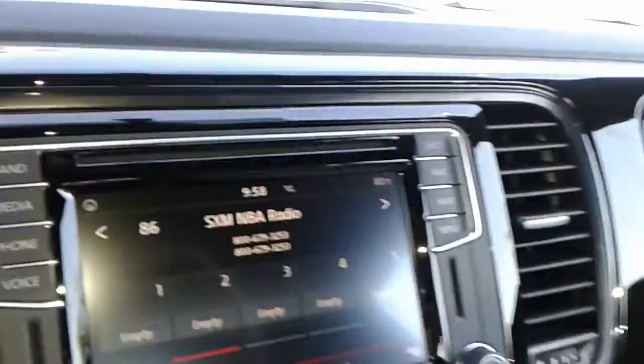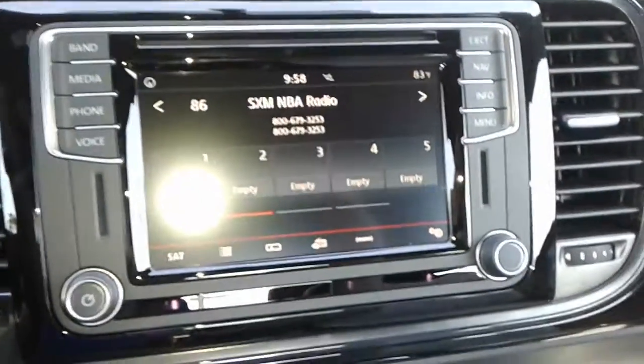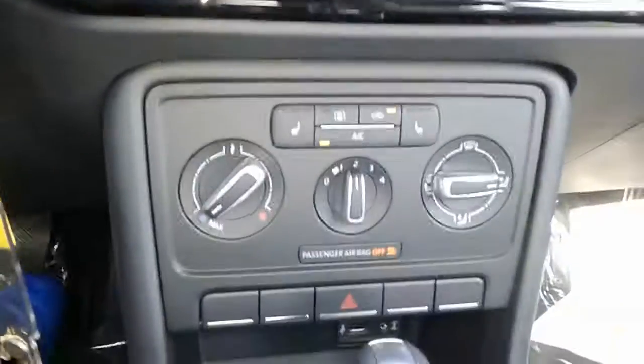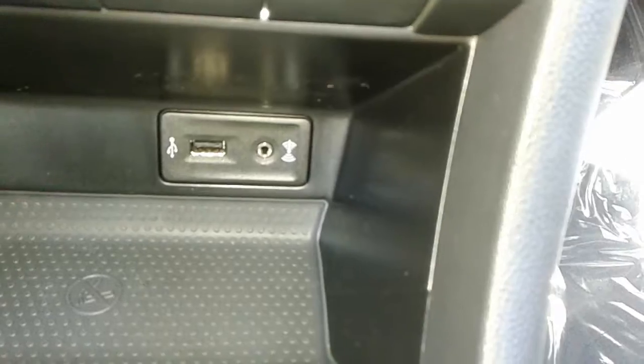It has a brand new infotainment center. This one does have FM, AM, and satellite radio, and it's also touchscreen. You have Bluetooth connectivity, satellite navigation, and heated driver and passenger seats. You also have a USB port here.